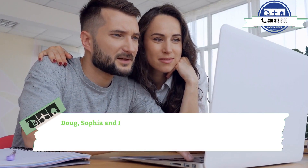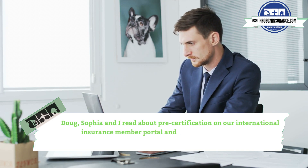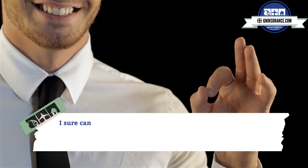Doug, Sophia and I read about pre-certification on our international insurance member portal and need more clarification on this. Can you help? I sure can, Logan.